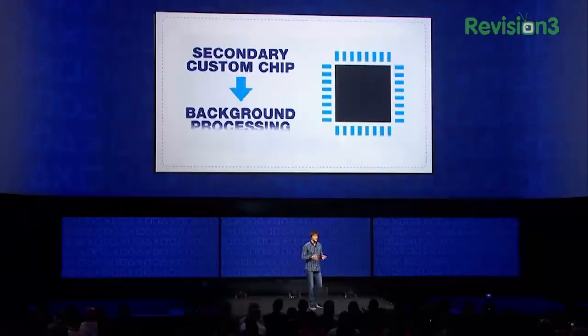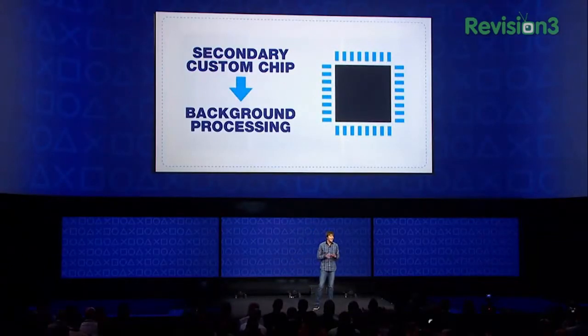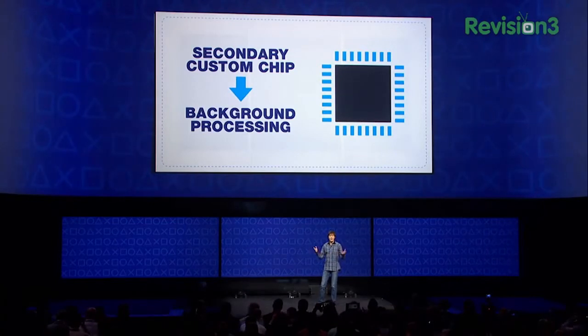PlayStation 4 also has a secondary custom chip that manages uploads and downloads. As a result, it's possible to download or update games in the background, or even with the main power off. And we're taking this one step further: on PlayStation 4, digital titles are playable even as they are being downloaded.